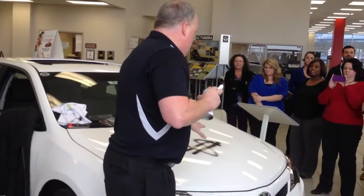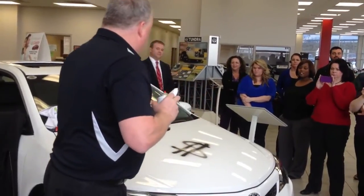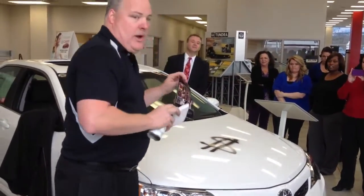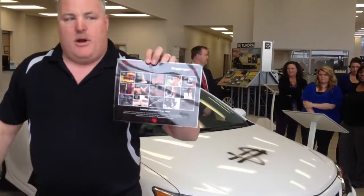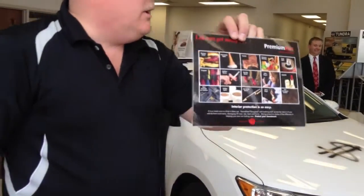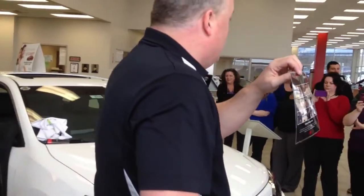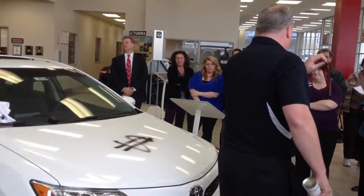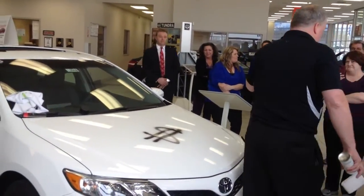Now, while I wait for this to dry, I want to point out that with PermaPlate we also take care of the interior of the vehicle as well. We actually apply our fiber guard to all the carpeted and upholstered areas of the interior. Should you spill anything in the interior — carpeting, upholstery, rugs, seats, floor mat — you will not have a stain.